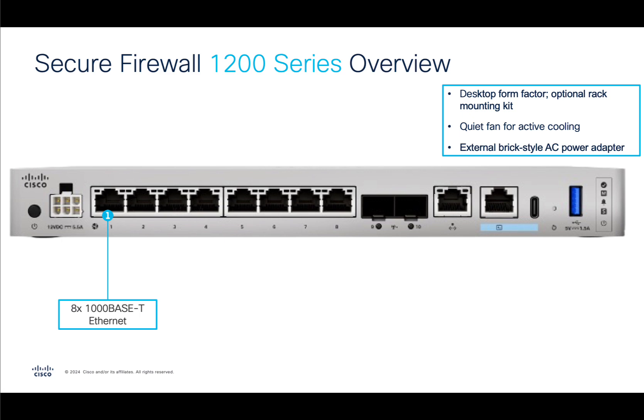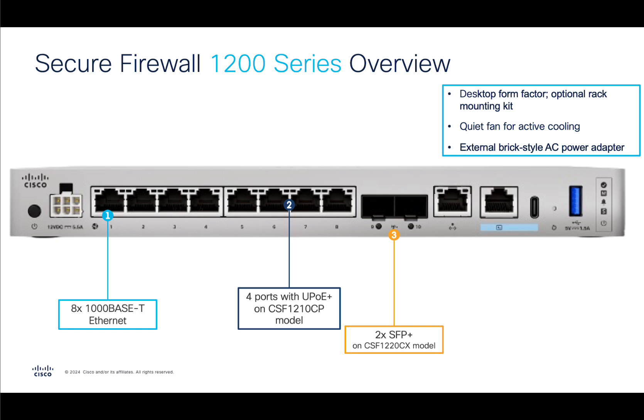The 1210CE is your base model providing all the features encompassed in Secure Firewall Threat Defense. There are two additional models in the 1200 series family: the 1210CP and the 1220CX. The 1210CP supports PoE functions on four of the ports up to 120 watts total allocation, with 90 watts per port maximum, allowing you to power access points or even a PoE-capable switch. The 1220CX model has two additional SFP Plus ports for scenarios where your uplink is optical or you have an optical connection to your server infrastructure, giving you flexibility with onboard 1 or 10 gig options.